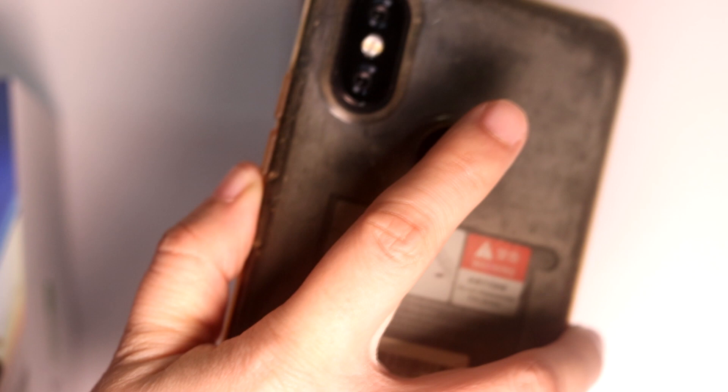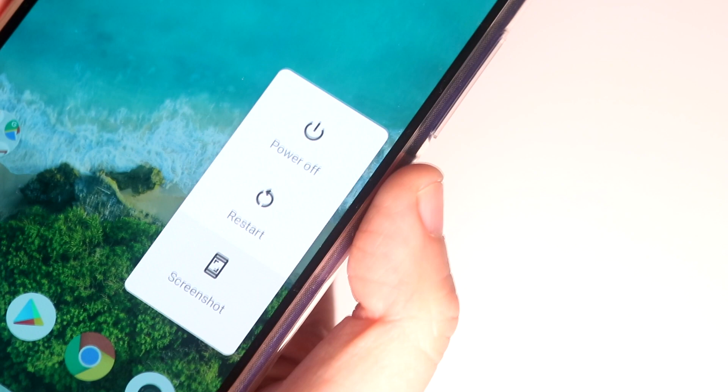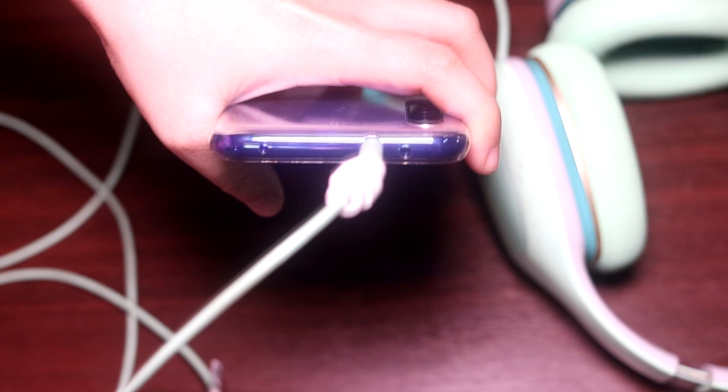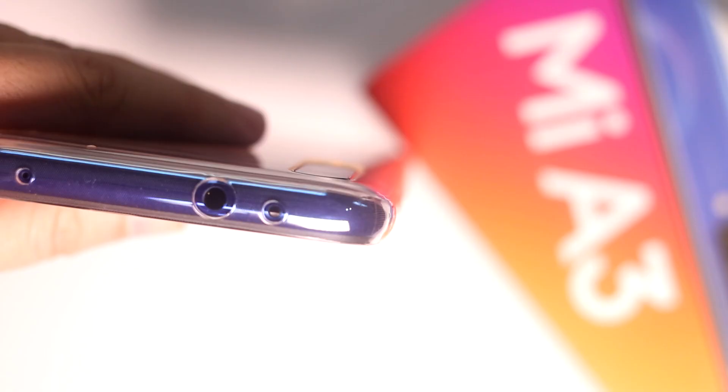It's so convenient to do that while gripping your phone. The right side of the phone contains the power and volume buttons. Long pressing the power button pulls up shortcuts for turning it off, restarting, and taking a screenshot. The top has a microphone, the return of the headphone jack, and an IR blaster for controlling your TV or aircon if you can't be bothered to find your remote control.